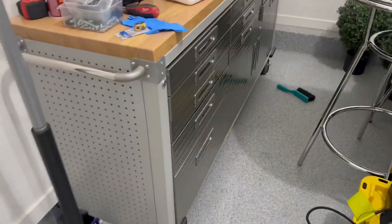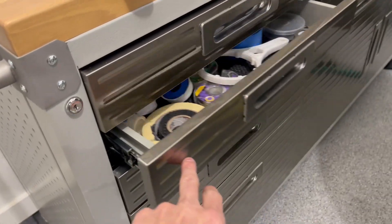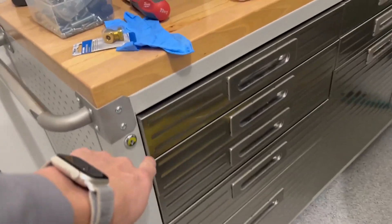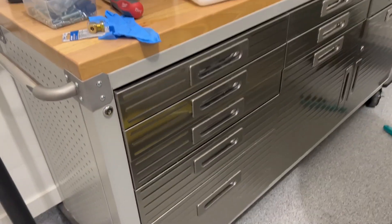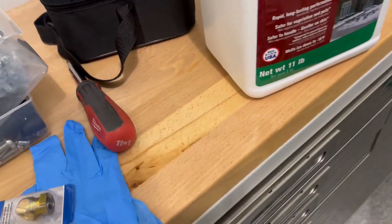But check this out — this is what you're here for. All of this super nice ball bearings. You can't even hear it, and it can hold tons of weight, which is incredible. Lockable, which is fantastic.